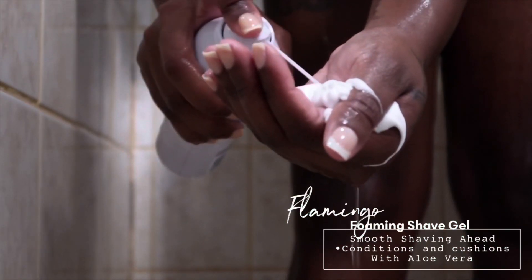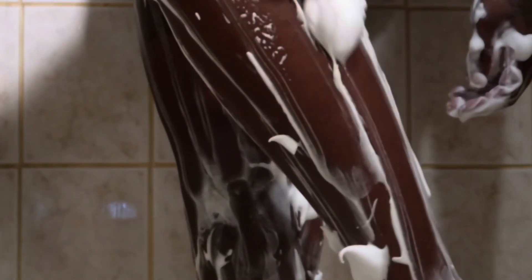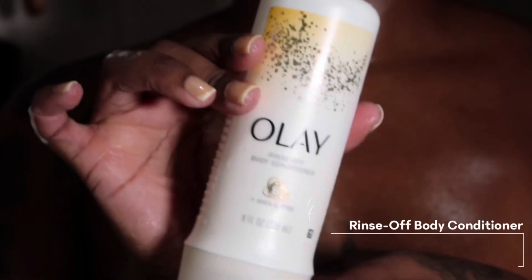Now I'm going to use my Flamingo shaving gel. I like my legs to be smooth, soft, shiny, and beautiful, and this shaving cream is everything. It has aloe vera in it, which is why my legs look so smooth and rejuvenated. Then I'm going to use my Olay Rinse-Off Body Conditioner — it has shea butter in it and gives my body that extra glow and polish. I massage it into my skin, turn on the water, and rinse it off.